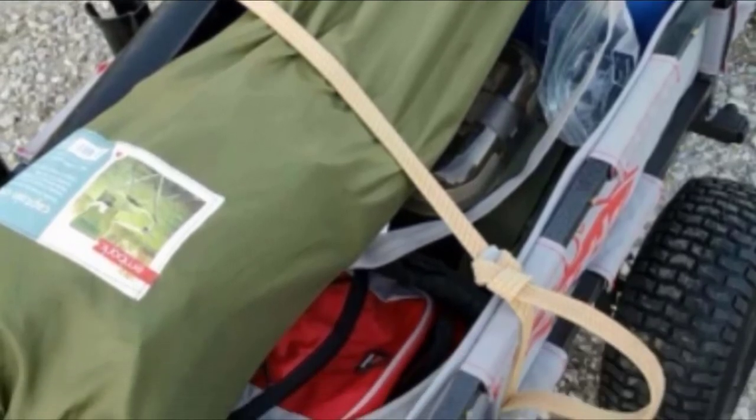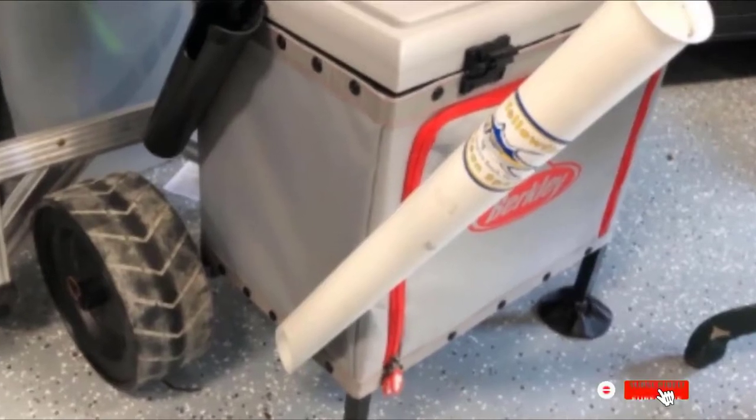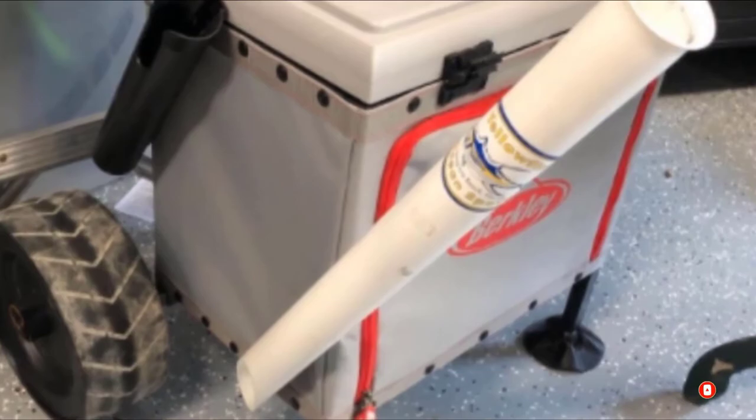Its large pivoting feet guarantee that it won't sink into the sand. Being one of the strongest fishing tackle carts on the list, the Berkley Sportsman Pro Fishing Cart supports up to 300 pounds, making it ideal for use as a seat and with a large cooler.